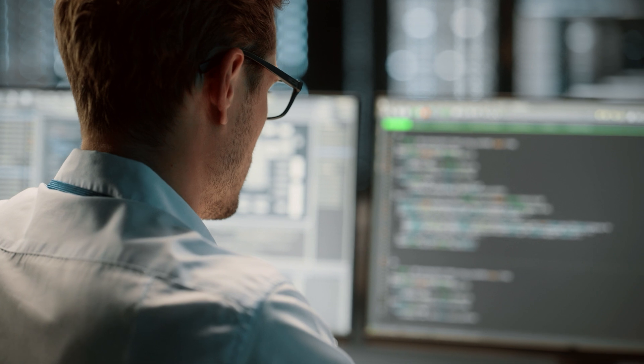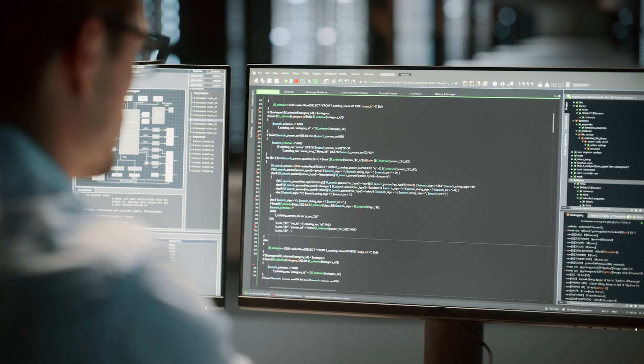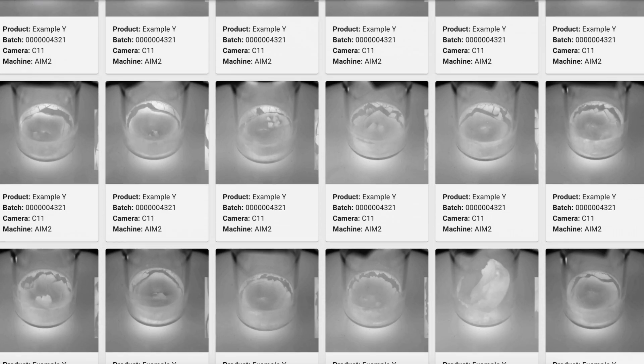We use generative AI approaches and generative models like GANs and variational autoencoders to develop synthetic defect image data for complex defects where we have limited training data.